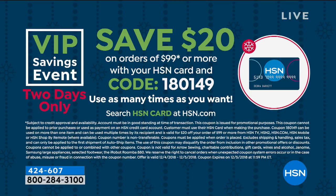Since you're shopping and I encourage shopping for yourself as well as everyone on your gift list, if you use your HSN credit card today is the very last day of our VIP savings event. Every time you hit $99 or more, use the code 180149 and we'll save you $20 on that order. You can use it as many times as you want.